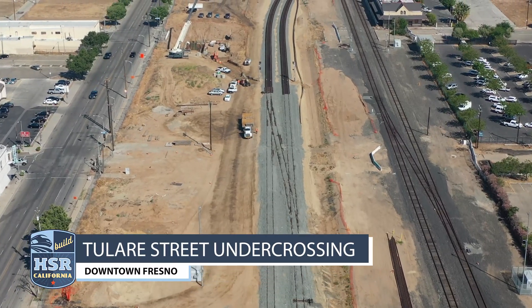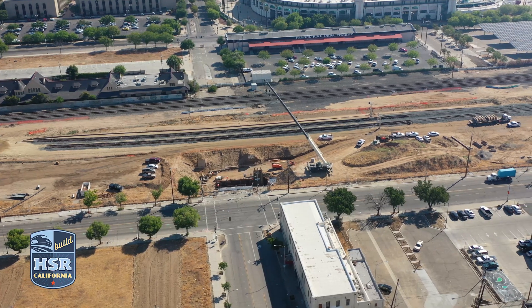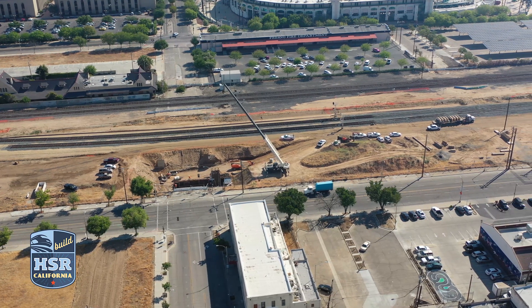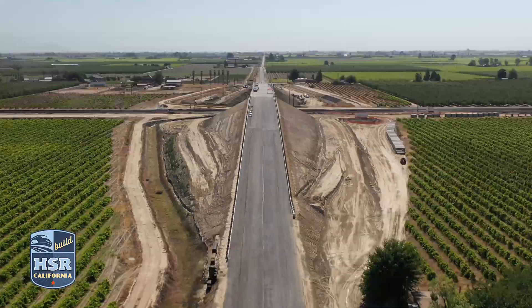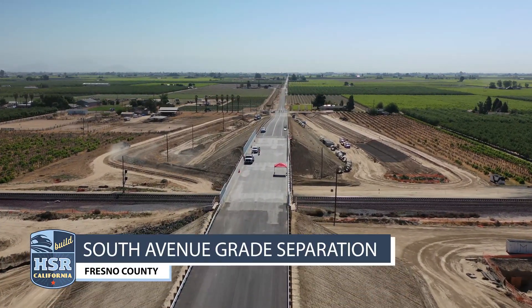Major work is happening in downtown and Chinatown in Fresno. Crews have kicked off work at the Tulare Street and Ventura Street underpasses. Both underpasses will be more than 20 feet below grade and serve as grade separations, eliminating the current Union Pacific Railroad crossing.